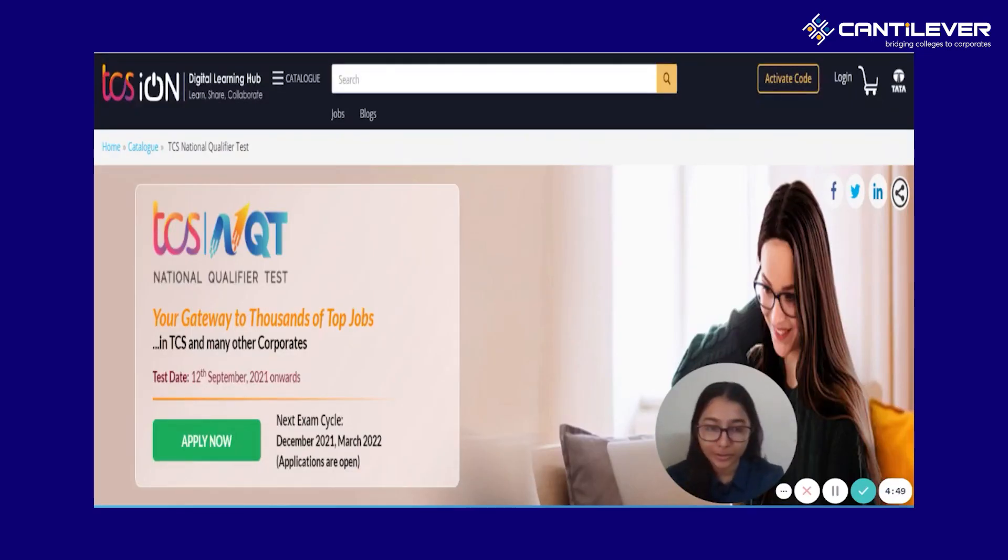Hello viewers and welcome back to our YouTube channel where we constantly update you for your dream job. In today's video, we will be discussing in detail about the TCS NQT and Ninja expected cutoff.